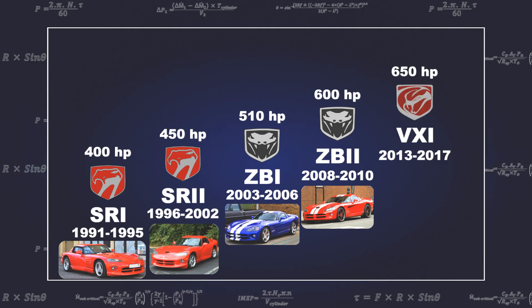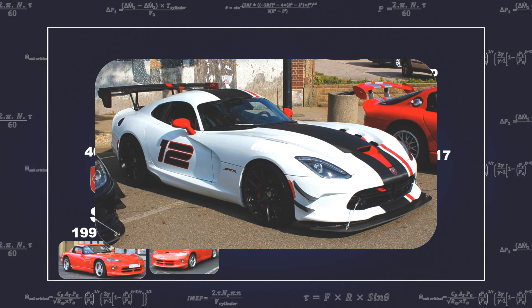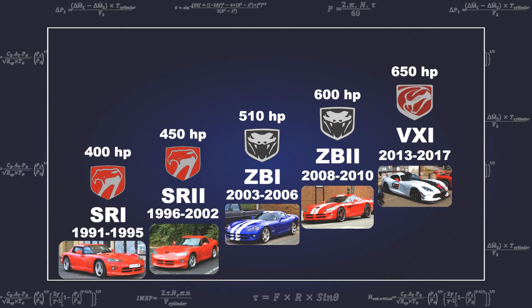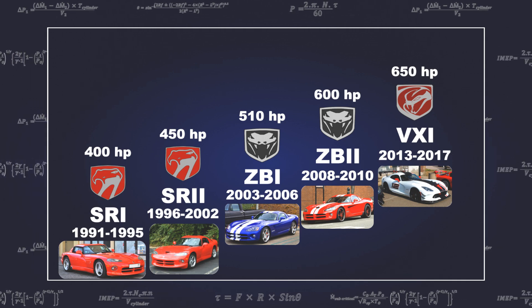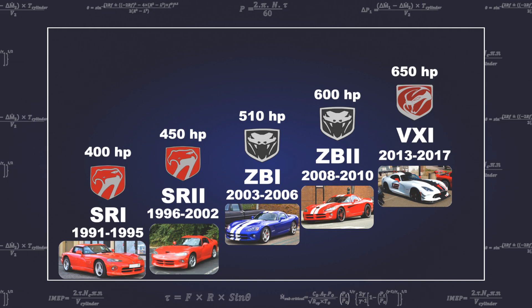For the fifth and final Viper engine, forged pistons, a revised VVT camshaft, a composite intake manifold, and sodium-filled exhaust valves were added. Power was now at 650 horsepower — a 61% increase over the first generation.